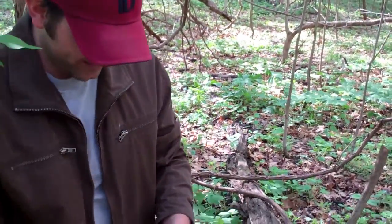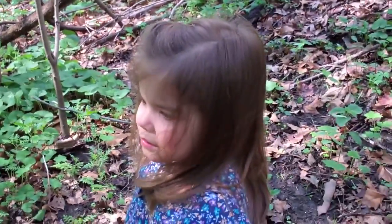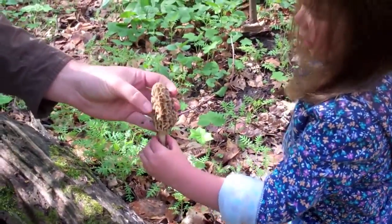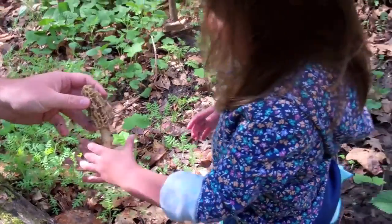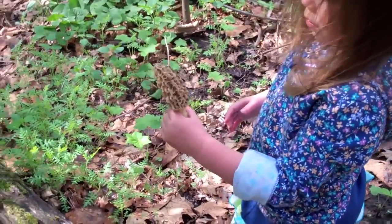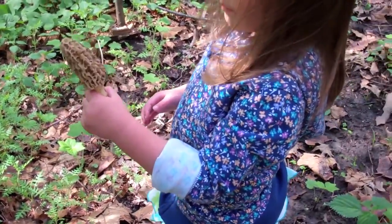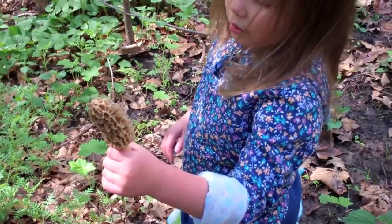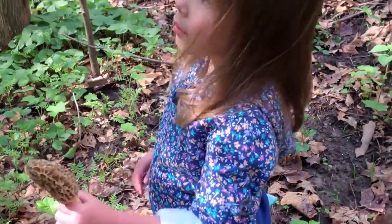Daddy, it's poison ivy. It's not poison ivy. What did Daddy find? Do you want to hold it? Okay, now be careful with it. Just hold it, and be gentle. What is that, Char? This goes to plants. Now, what is that called? A morel. Morel. You're right.